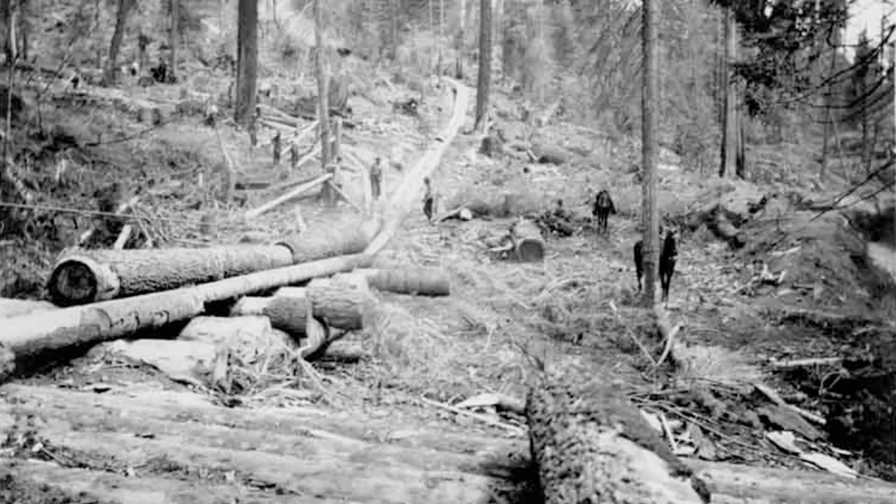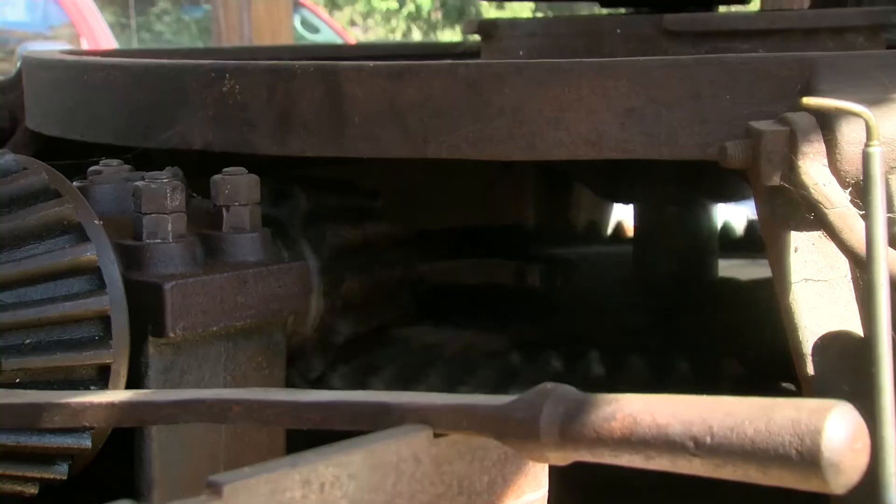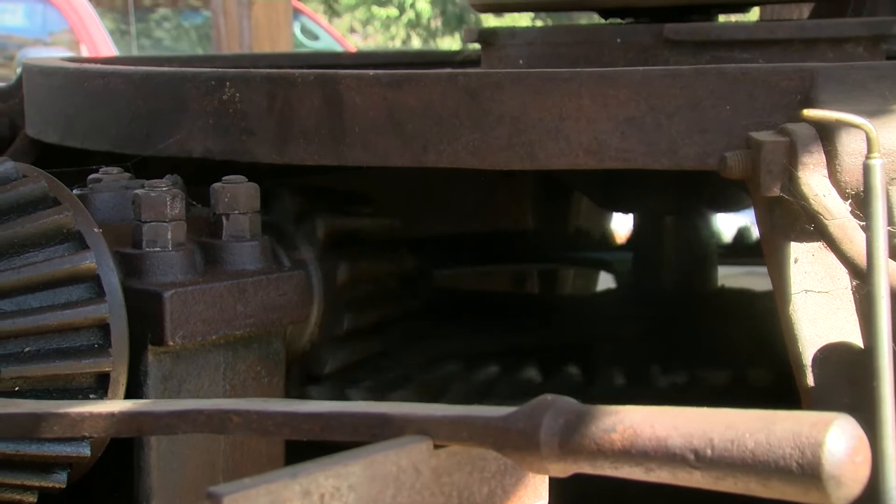If there was a need for communication over the side of a hill, they would use what's called a whistle pump. A small boy had a wire attached to the whistle and he would watch the logging operation below, then pull the whistle at the right time so that the steam engineer could engage the machinery and pull the log up from an area where the engineer couldn't exactly see it.